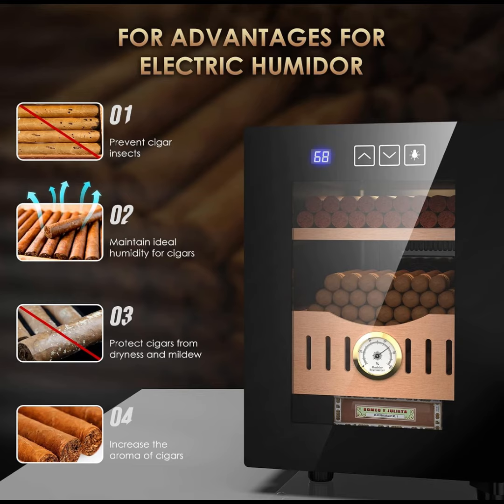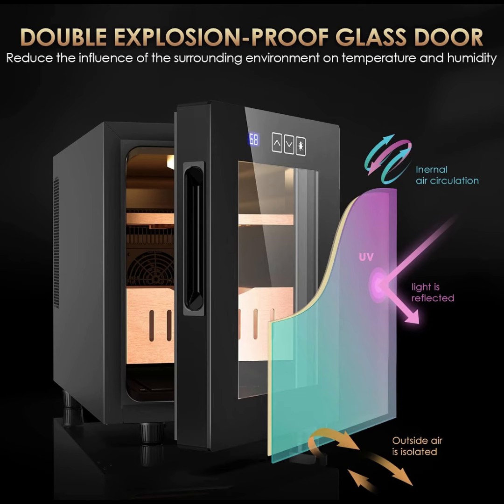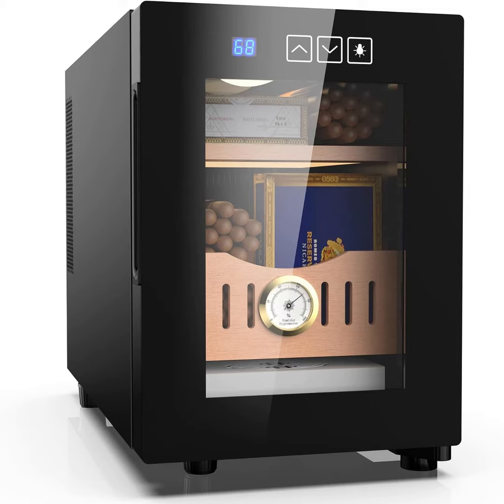Premium Spanish cedar crafts: the drawers and trays are meticulously crafted from premium Spanish cedar wood. Beyond its natural aroma that eliminates odors and enhances flavor, this wood also absorbs excess moisture, maintaining the perfect humidity for your collection.